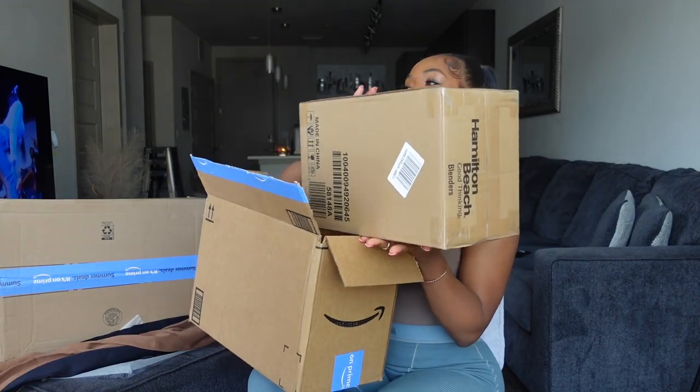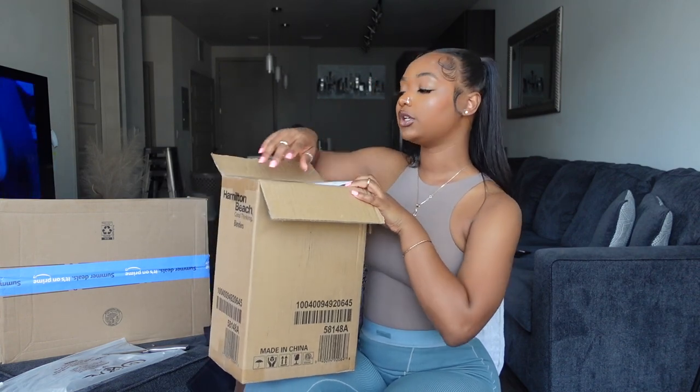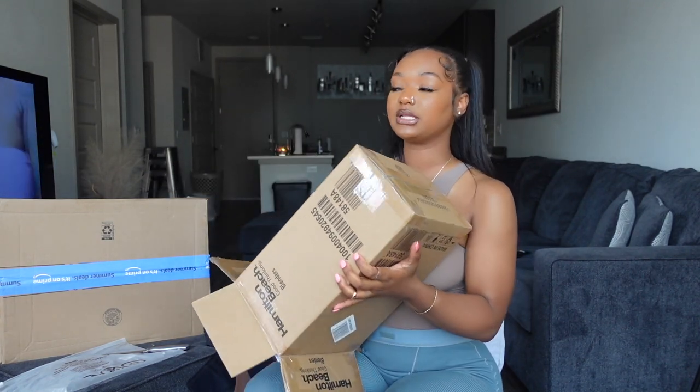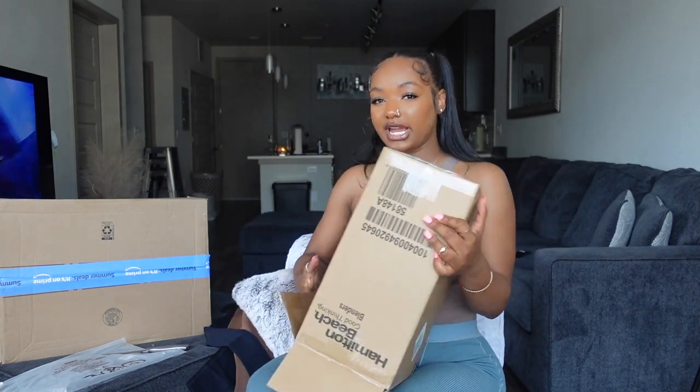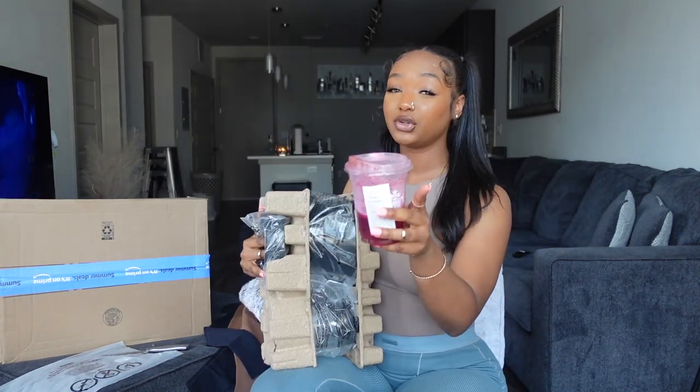I'm actually filming a vlog right now, and you guys know your girl has been looking for a blender. I threw my old blender away — it was getting dingy. It was one of those cheap first-move-in blenders, and after a while it stopped working. I shop on Amazon a lot, so let me know if you want to see more videos like this — and let me know if you prefer unboxings or just product showcases.